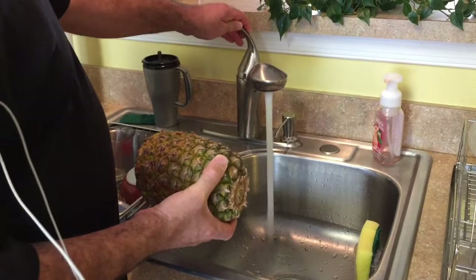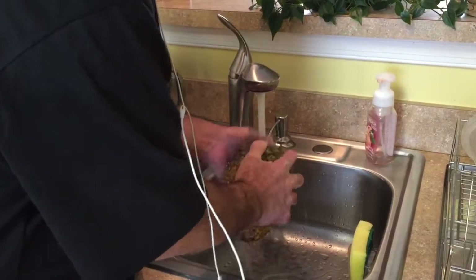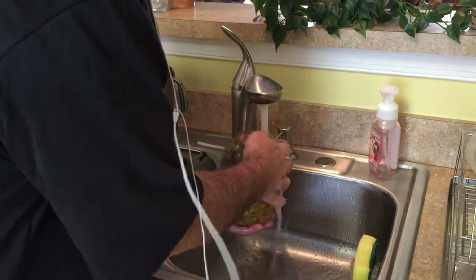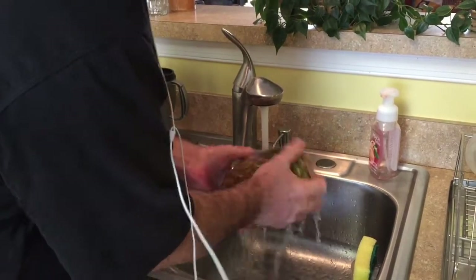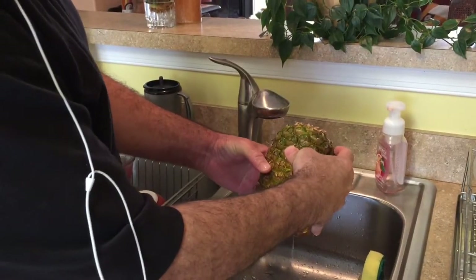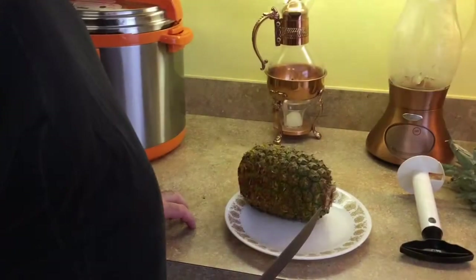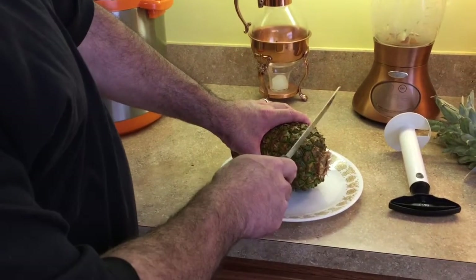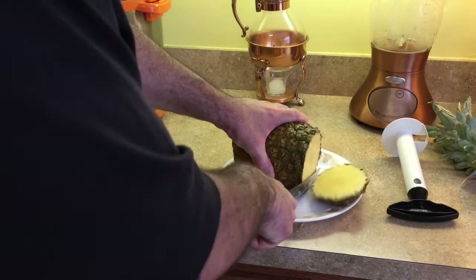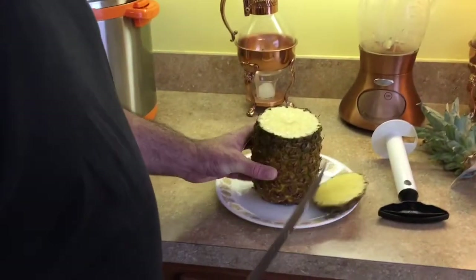Before cutting the pineapple, I rinse it off to remove any loose dirt. Some juice will come out of the pineapple and I like to save that juice — I'll drink it right away. I put it under the plate, let the water drain off, and then cut it. I cut back to about the first nodule — just a straight cut all the way through the pineapple — and now it's ready to use the corer.